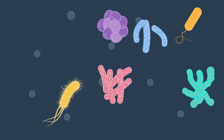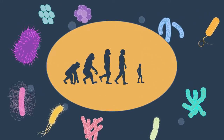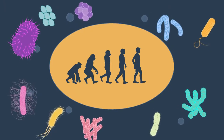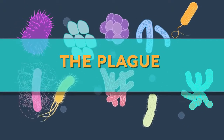At about 3.5 billion years old, bacteria are one of the oldest living organisms on Earth. Considering the evolution of life, they are about as distantly related to humans as possible. But they are important to us! They are responsible for a range of diseases, including cholera, tuberculosis, and the plague, amongst others.